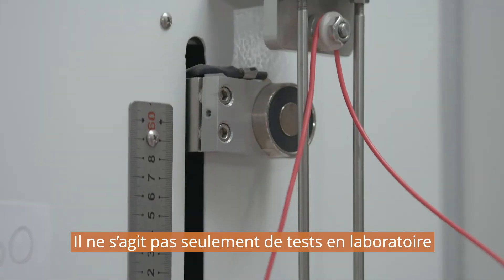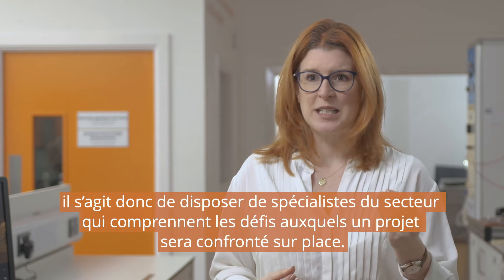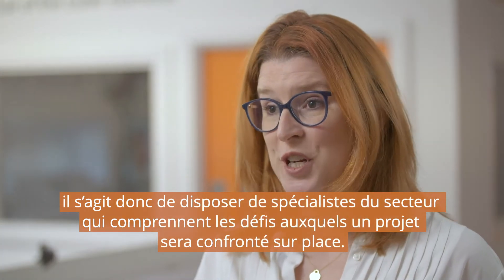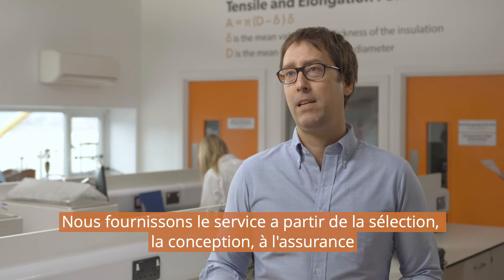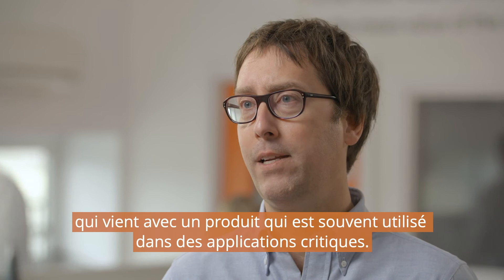It's not just about laboratory testing. We go above and beyond across the board for our customers. It's about having industry specialists that understand the challenges that a project's going to face on site. We provide the service from the selection, the design, to the assurance that comes with a product that is often used in very critical applications.